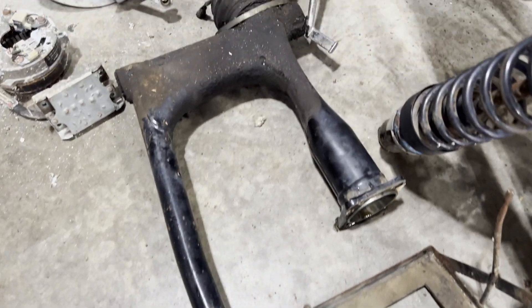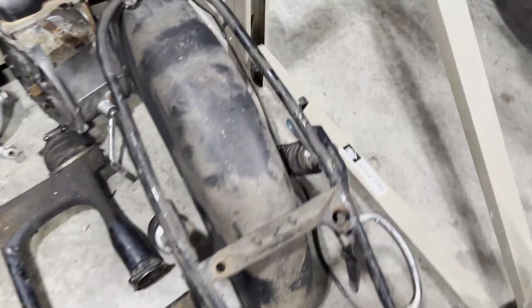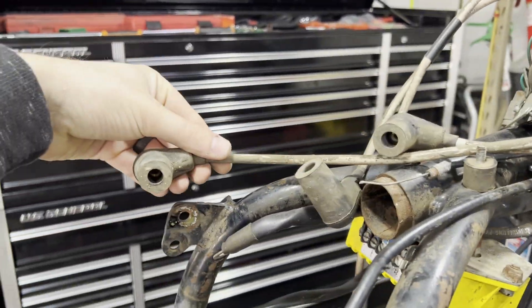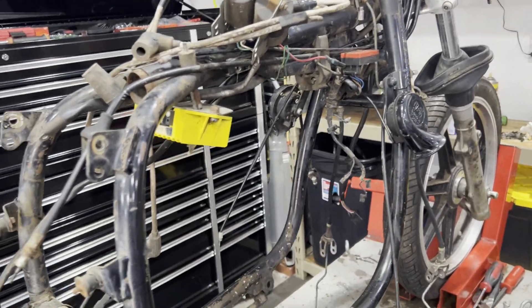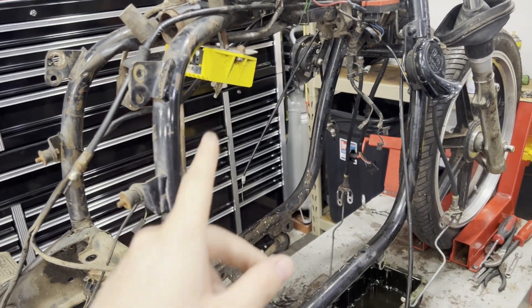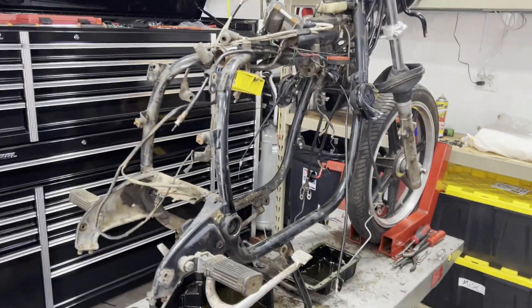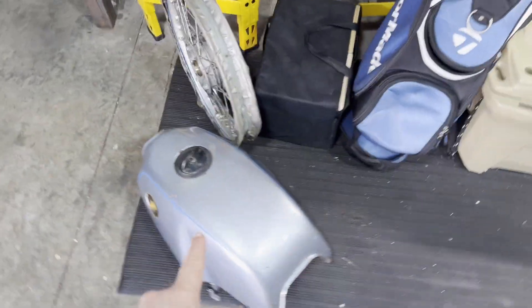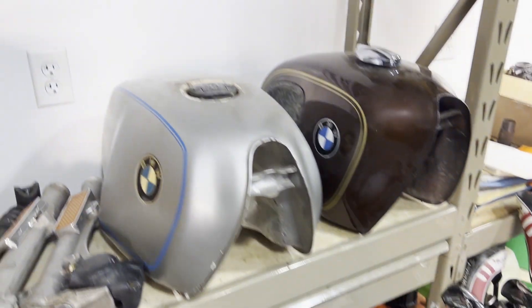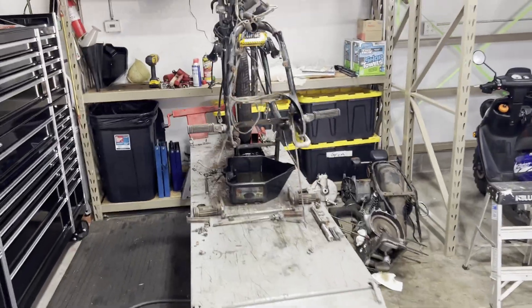I'll have the swing arm powder coated, transmission and rear drive all rebuilt, fender painted. It has twin spark ignition, but I also have a brand new in-the-box twin spark ignition kit if anyone wants to buy it — just make an offer. I've got all sorts of stuff: multiple gas tanks — I got three gas tanks. If there's anything you need, let me know. This will be a little project on the channel.